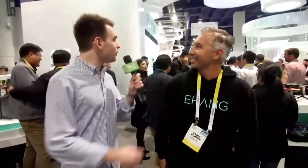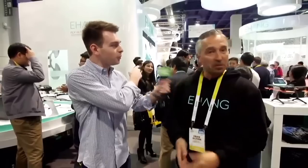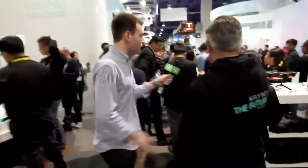Craig Glover from Ehang. How's it going? You have a giant drone that fits a human behind us. Can we go look at it? Can you tell us about it? I can tell you what I know about it. Let's walk through and show the camera. Go check it out. I'll follow you.